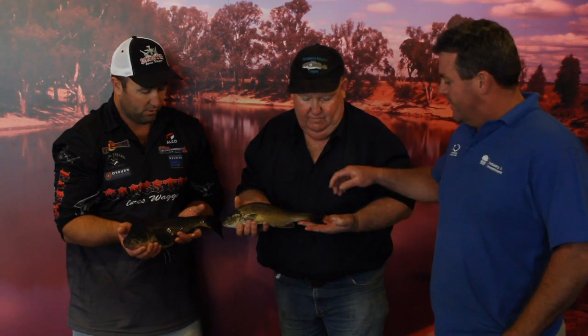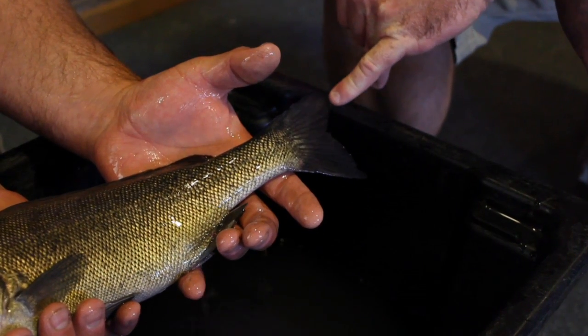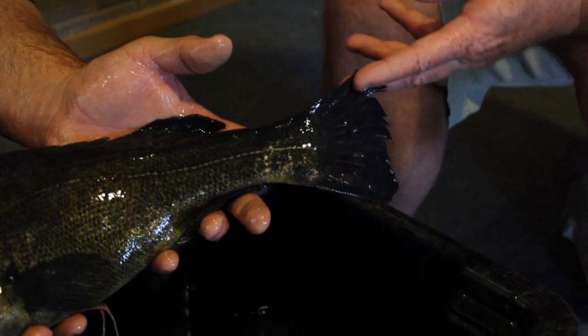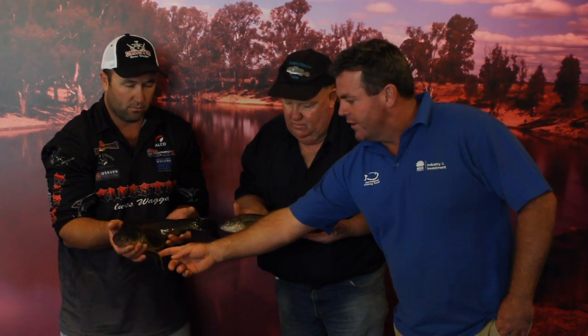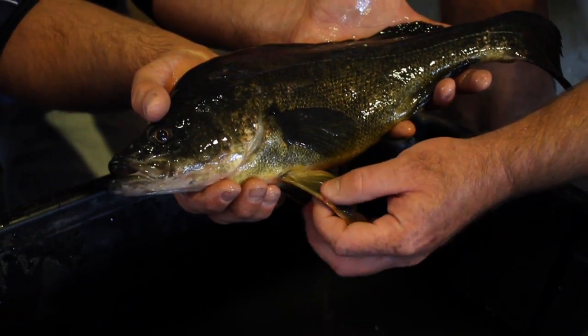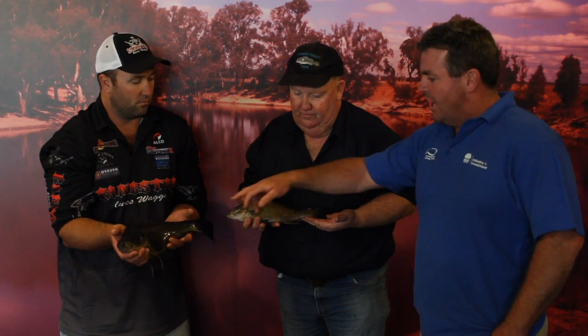Well, probably the easiest to start with is just the Silver Perch here — you'll see it's got that bit of a fork in its tail, which is probably the easiest difference to see, where a Yellow Belly or Golden Perch hasn't got that fork at all. The other thing that stands out is just on the pelvic fins here on the Yellow Belly — you'll see there's a bit of a tassel there, and obviously on the Silver Perch they don't have that.